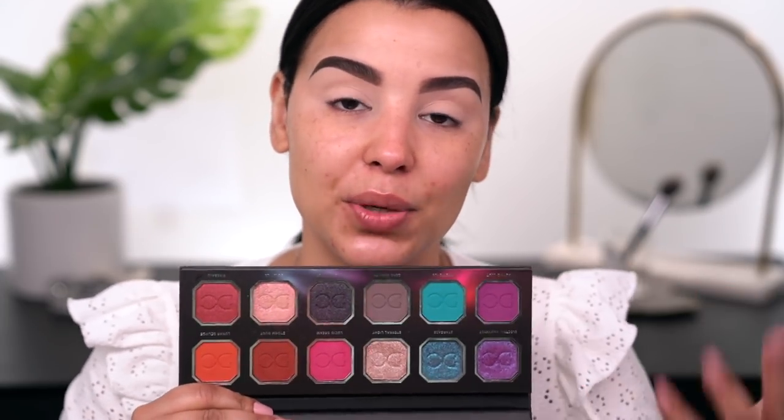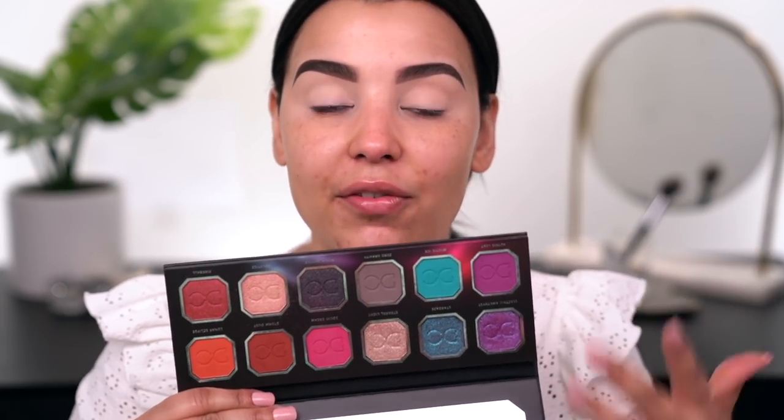For eyeshadow today I'm using the brand new Celestial Storm Palette by Dominique Cosmetics. Dominique Cosmetics has to be one of my favorite influencer-owned brands. When I saw her post this on the brand's Instagram page, I was blown away. I love the color story — there's a mixture of cool tones and warm tones. I can create a very wearable neutral look without dipping into the bolder colors, but I also love having the option to play with color. Spoiler — I am definitely going to play around with some color today.